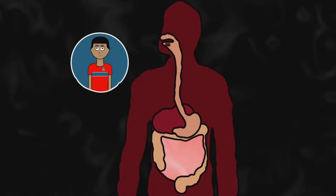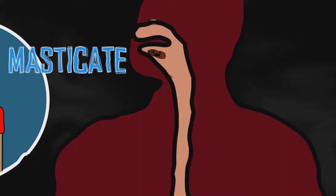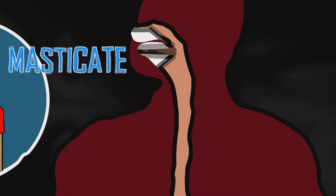When you eat the food, mechanical digestion starts when you masticate or chew, which is a form of mechanical digestion, and the wetting of the food with your saliva which has mucous and hydrogen carbonate.